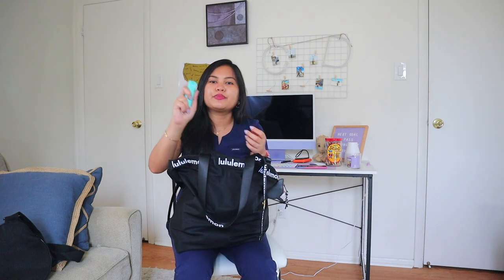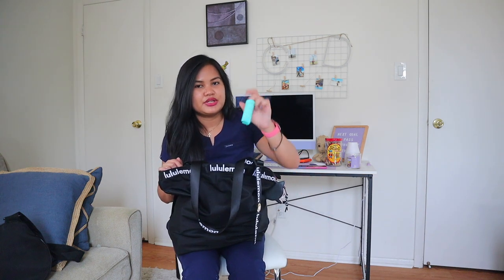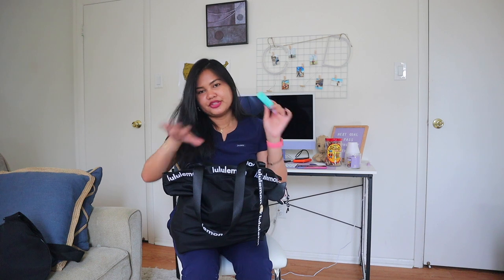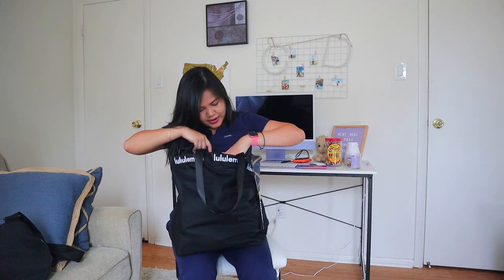There are two mini pouches on the front. In one of them I have my pepper spray. Right now I'm still traveling by public transportation, so I always carry pepper spray with me, especially with the hate crimes going on. You'll never know when you need it.